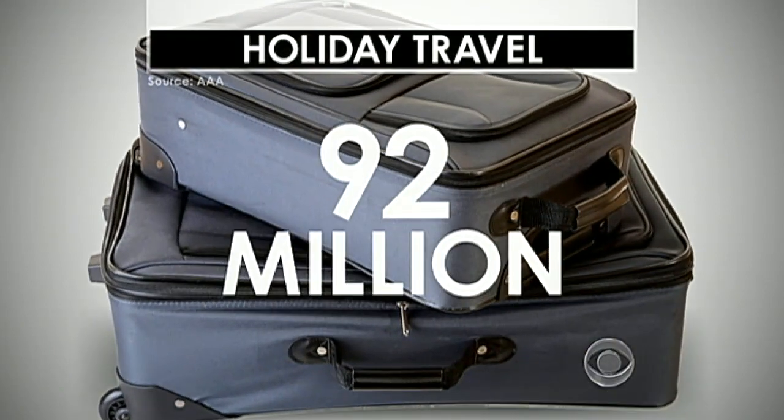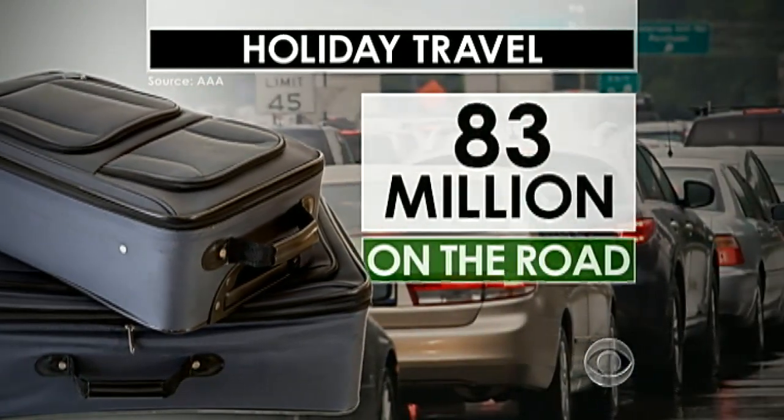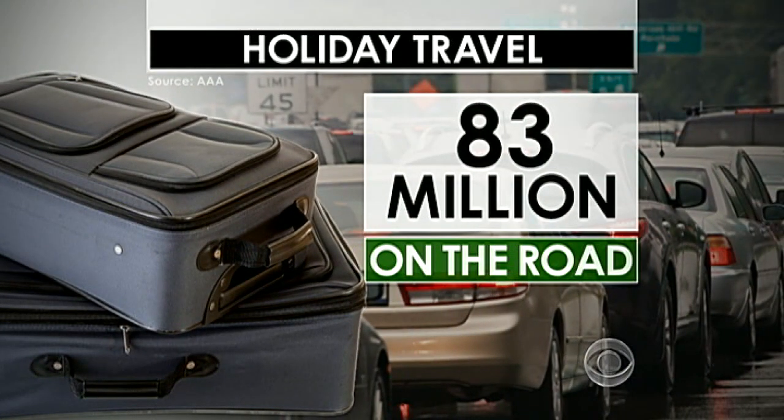The holiday getaway is underway tonight. Between now and January 2nd, AAA expects nearly 92 million of us to be on the go. The vast majority, more than 83 million, will hit the roads. Those roads are safer thanks to technology.